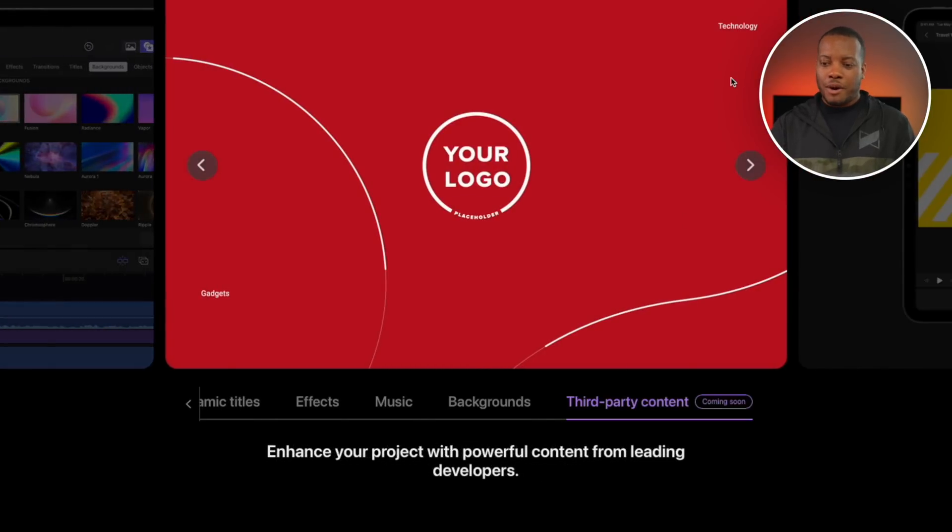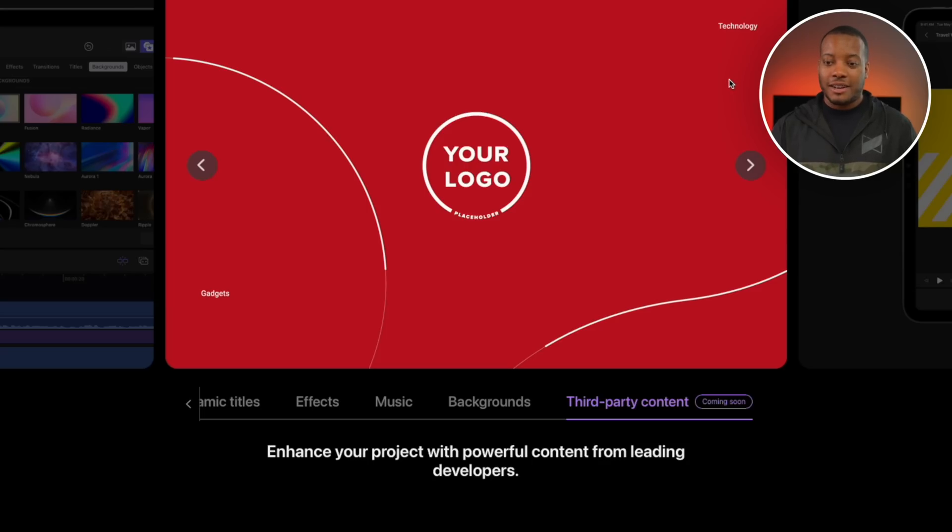There's also third-party content, but they say it's coming soon. I think this might mean that Final Cut Pro for the iPad will have its own kind of app store where they'll be working with developers who can make third-party plugins. Hopefully you'll be able to see all of these plugins inside the app so you don't have to go to everyone's website — just one easy place to buy third-party plugins. That's really nice.